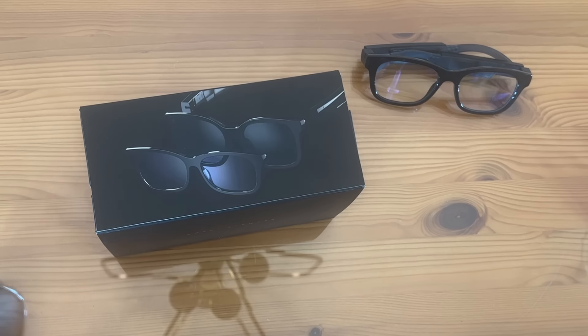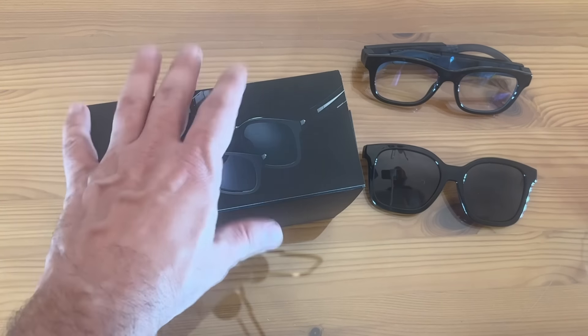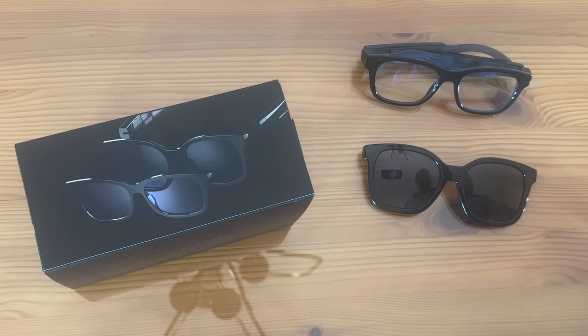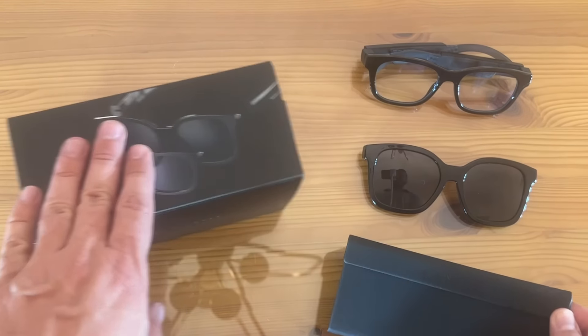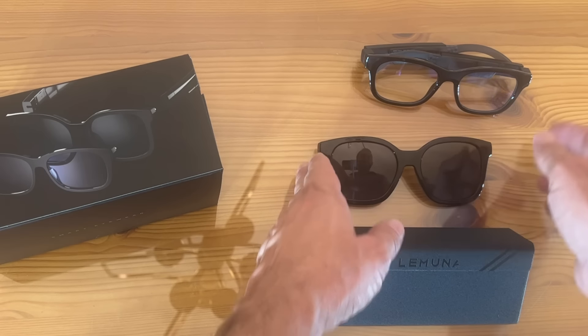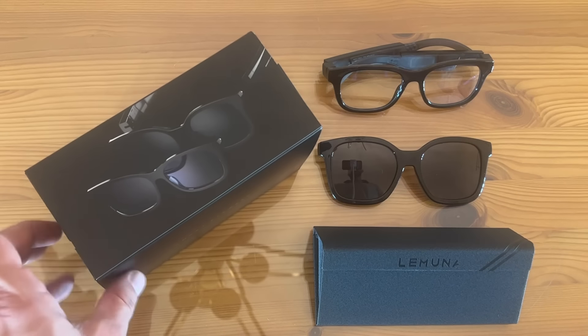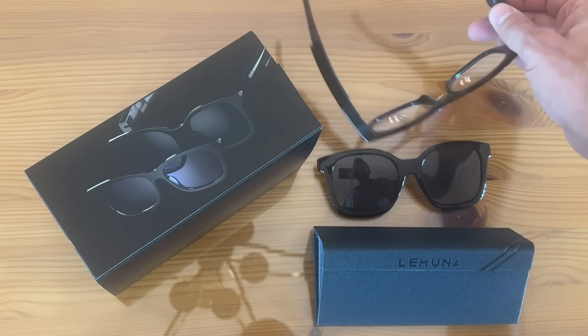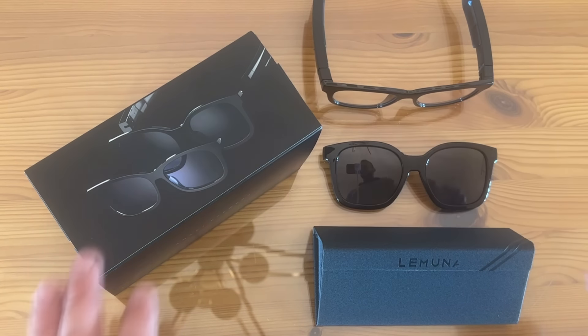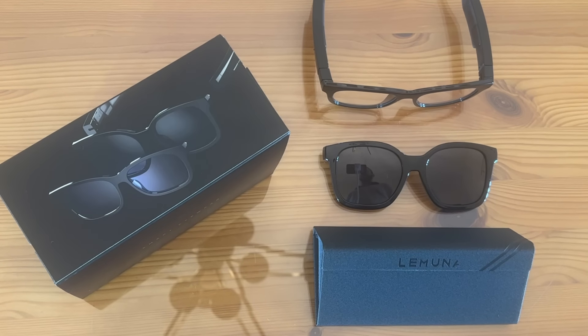Go ahead and pick yours up — you won't be disappointed. These are the bee's knees, the cat's meow, the cat's pajamas. On top of all that, you do get the cool carrying case for you cool cats and kittens out there. Go ahead and pick yours up. Thanks for watching — adios, amigos!